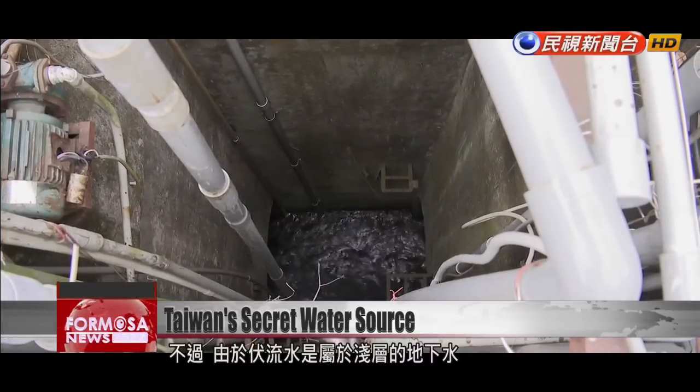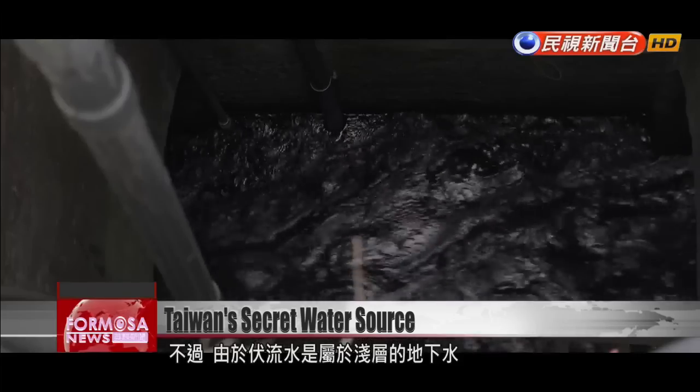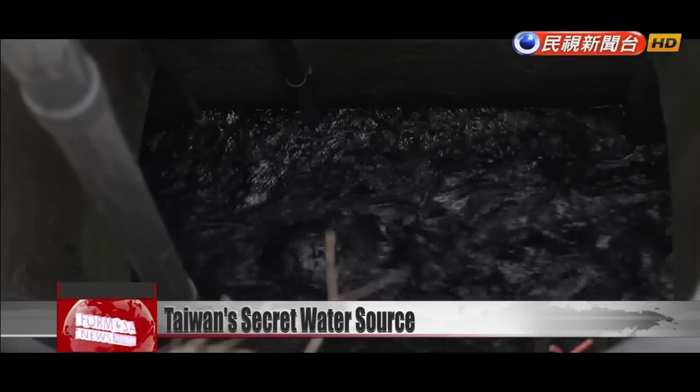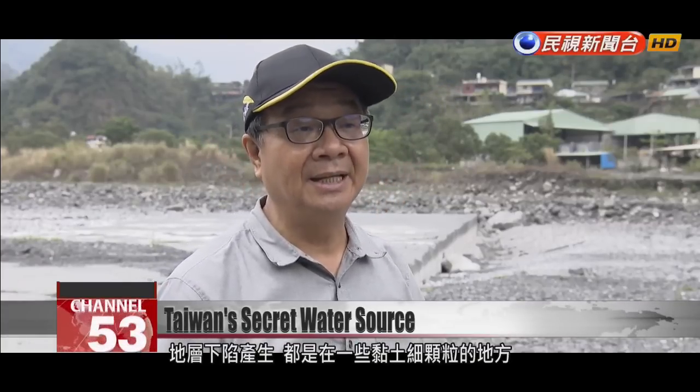But amid the push to build wells in subterranean streams, there are concerns that collecting underground water could cause sinkholes — concerns shared by academics as well as the public. When digging a well, test wells are sunk all around the site to observe changes in the water level so as to avoid creating sinkholes. Locations with more gravel layers are chosen for underground streams, as sinking won't occur there. Sinking usually happens in areas with smaller granules of clay.